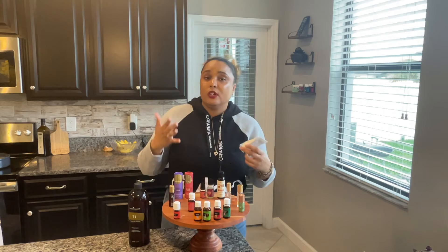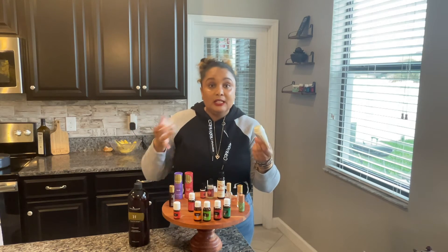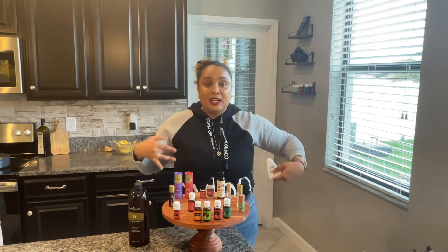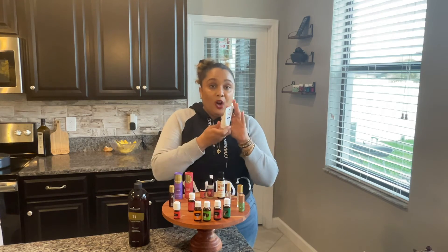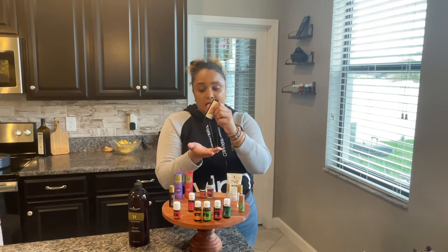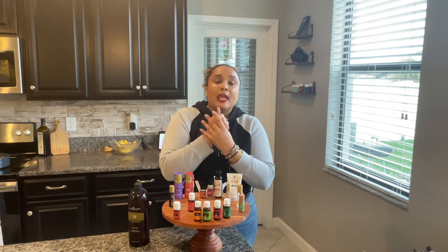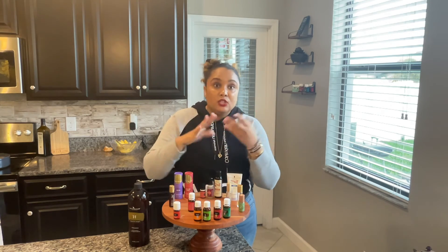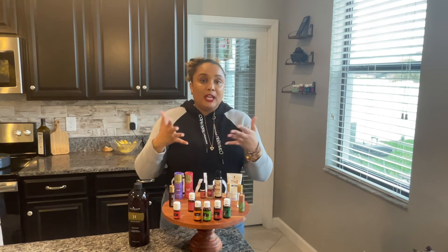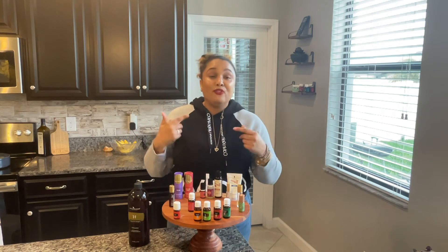Things like the Thieves chest rub are really good for congestion — it has Thieves essential oil and eucalyptus, so you're getting the benefits of those plants and blends just by rubbing it on your chest. And hand sanitizer: how many times a day do you use that? This one has Thieves and peppermint, so you're getting a little added protection by doing something you already do multiple times a day. You can make these yourself or just hit the easy button and get them already made.